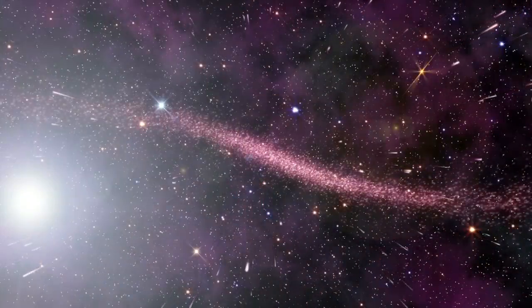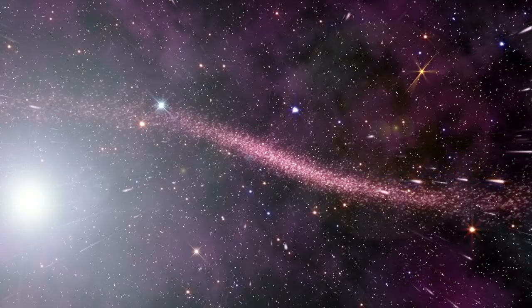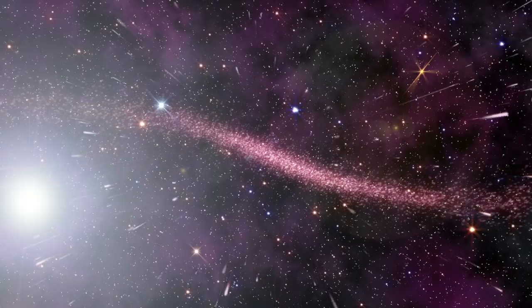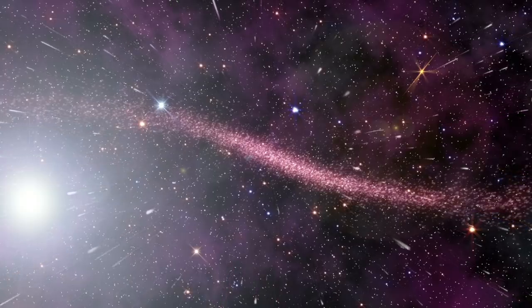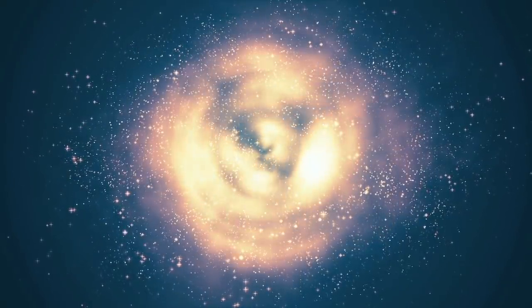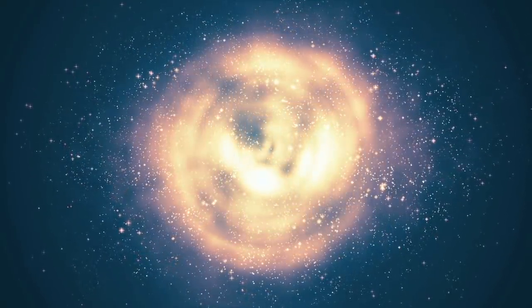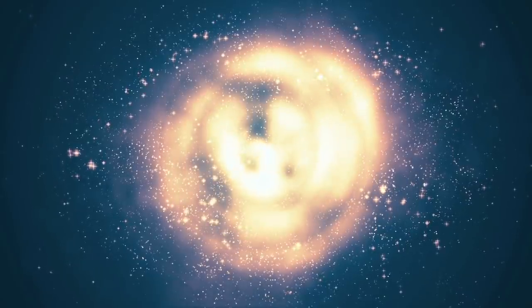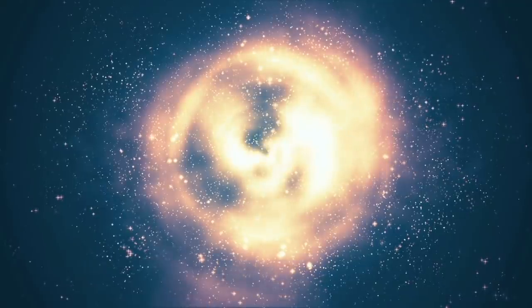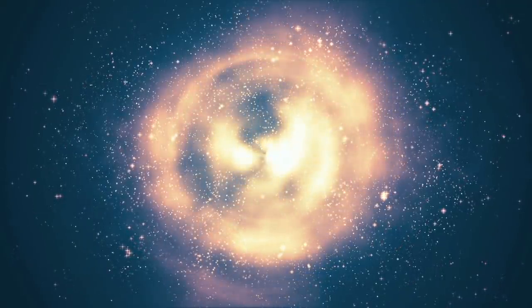Interestingly, scientists have recently come forward and said that our universe may be nothing more than a sliver sitting within the edge of a bubble that's constantly expanding into a higher dimension. Scientists also said that human brains cannot truly understand the full scale of the universe, and perhaps never will. The universe extends over many tens of billions of light-years, and many people can't wrap their head around this.